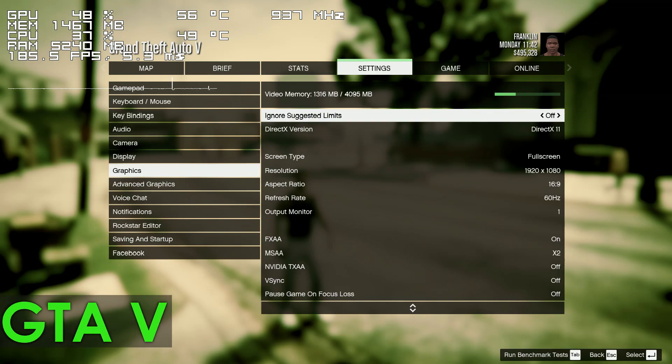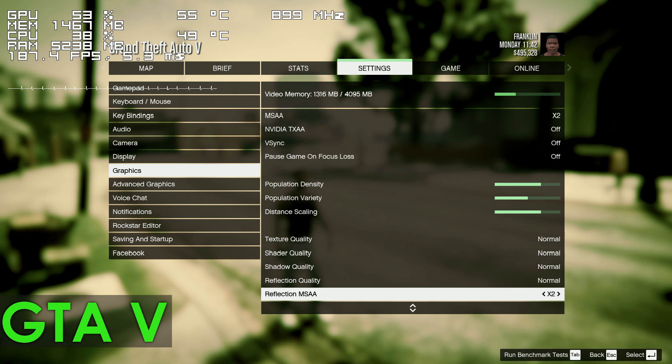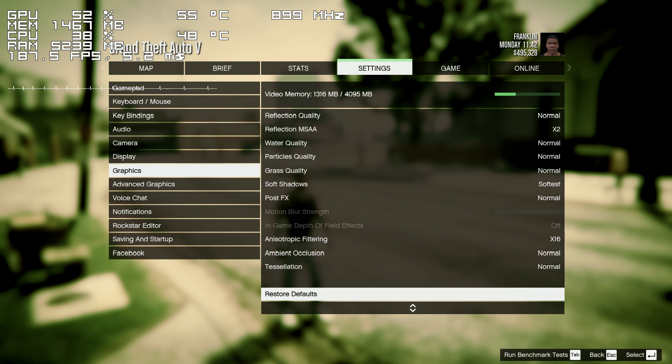Moving on, we have GTA 5, and here we can see an up to 10 FPS increase over the stock settings.